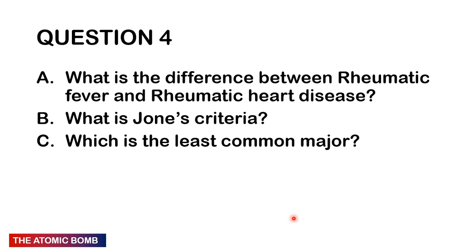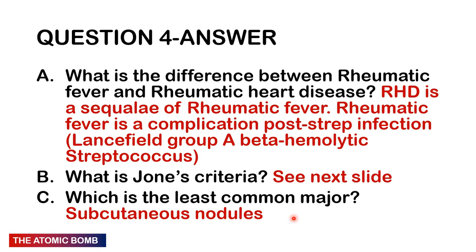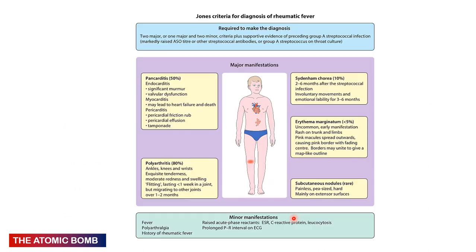Question 4: What is the difference between rheumatic fever and rheumatic heart disease, and what is the Jones criteria? Rheumatic heart disease is a sequela or complication of rheumatic fever. Rheumatic fever is a complication of post-streptococcal infection — specifically Lancefield group A beta-haemolytic streptococcus. The Jones criteria is a diagnostic tool; to make a diagnosis you need a proven focus of the organism: markedly raised ASO titres or other streptococcal antibodies, or group A streptococcus on throat culture.